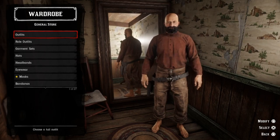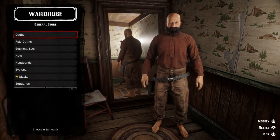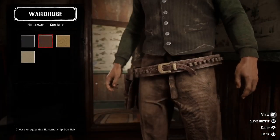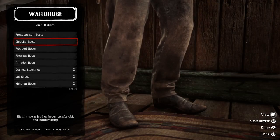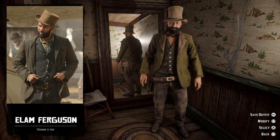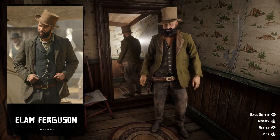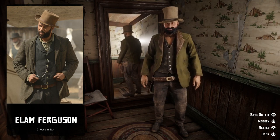Next up we have Elam Ferguson, one of my favorite characters of this TV show. He was played by rapper Common and he does a real good job. To recreate his style we need the green union suit, the black traditional vest, the brown horsemanship gun belt, some dirty black clerk pants, the Clovelly boots, and the green leather jacket. We're also going to need that beige worn stovepipe top hat. And here we have Elam Ferguson. Overall I think Elam was one of the best characters on the show — one of the good guys, with a really cool style.